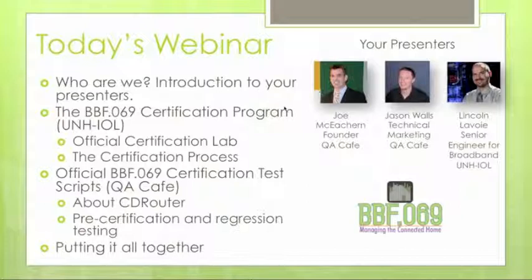I'm also the co-chair of the Broadband Home Working Group at the Broadband Forum, which makes TR-69. Also with me is Lincoln Lavoie from the University of New Hampshire Interoperability Laboratory, the official certification lab for the Broadband Forum TR-69 certification program. We'll go through an introduction, then Lincoln will cover the certification process, and we'll talk about CD Router.